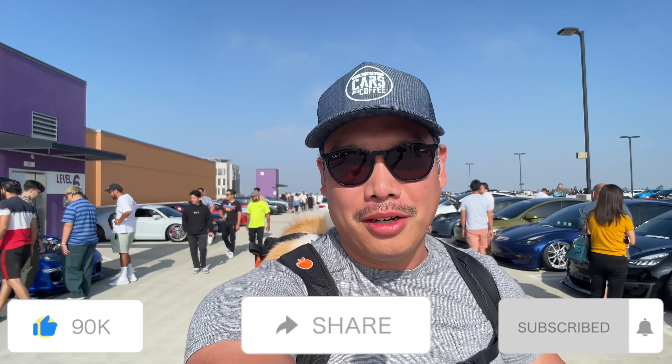What's going on YouTube? Welcome back to the channel. Today we're here at Wrecky Car Club.